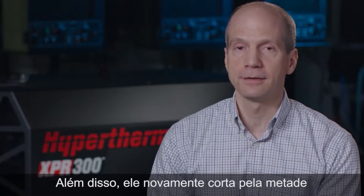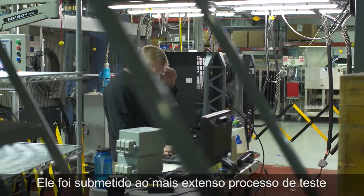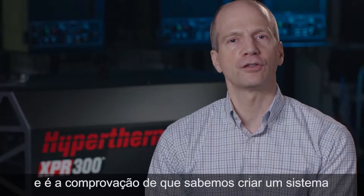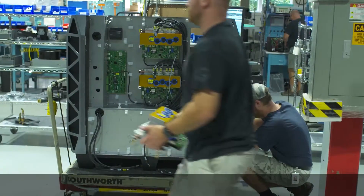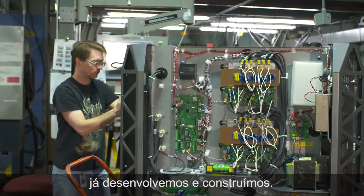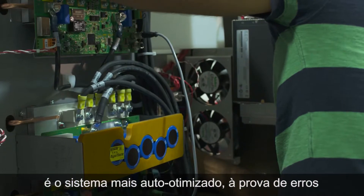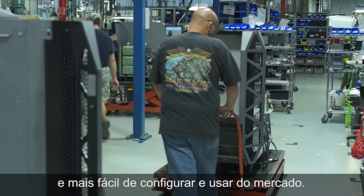While doing all of that, it cuts your operating costs in half again. It has undergone the most extensive reliability design and testing process ever at Hypertherm, and is as bulletproof as we know how to make a truly industrial class cutting system. It is also the most digitally advanced system we have ever designed and built, which combined with a progressive modular architecture, makes the XPR-300 the most self-optimizing, most error-proofing, and most easy to set up and use system on the market.